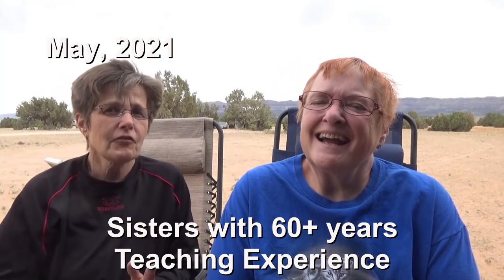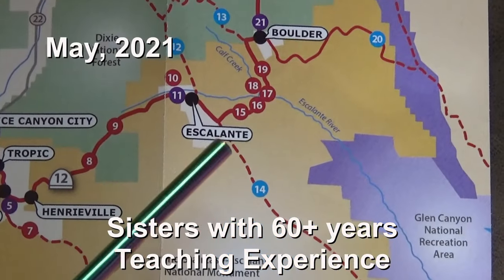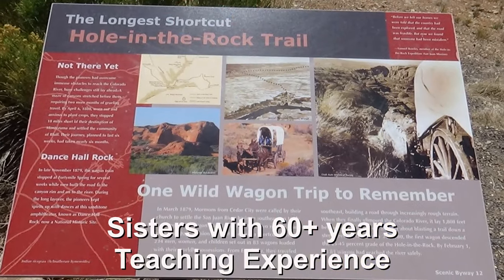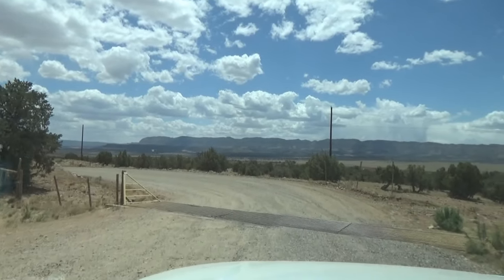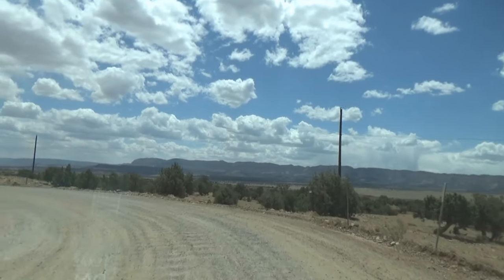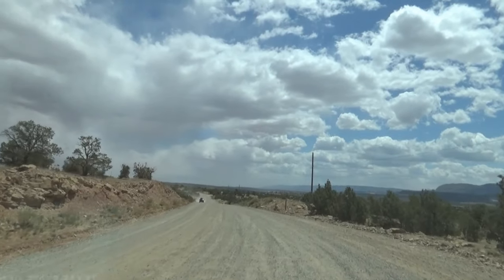We are actually here. If you look at a Utah map, Hole in the Rock Road is on there. It's a washboard road and it's 57 miles long, developed by the pioneers trying to make a more direct route to establish communities in Colorado and Utah. It's now a National Monument and we are here.